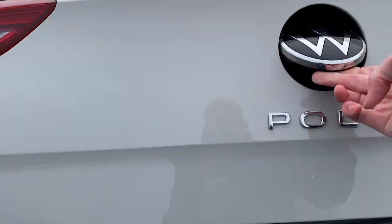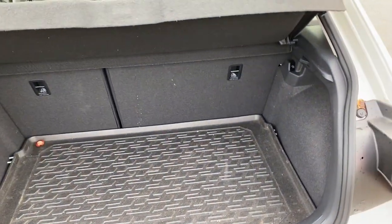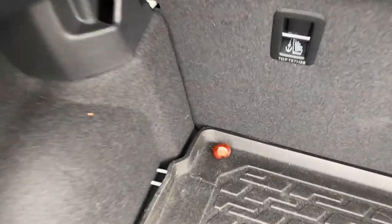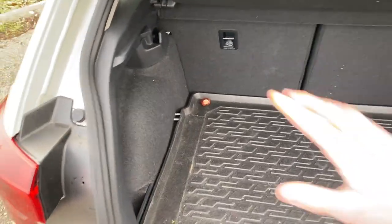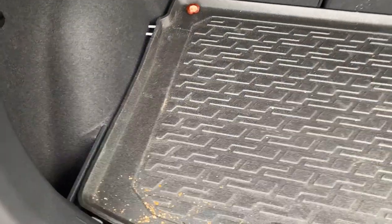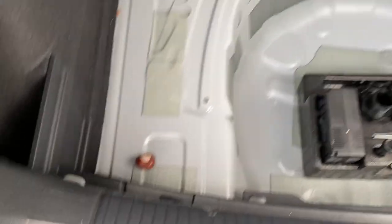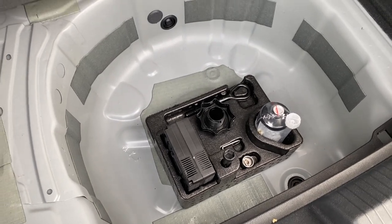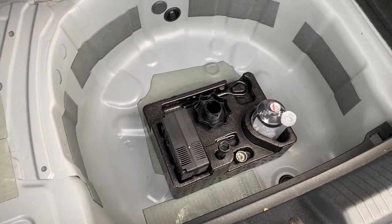Let's have a look at the boot while we're outside in the freezing cold. You press the VW button to open it, as with most VWs. For a small car it's not too bad — 351 litres of space. For some reason there's a conker in the corner; I've been using this car with my family over the last few days and my son decided to store a conker in there.